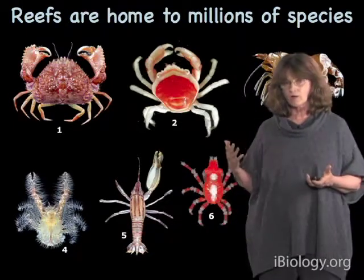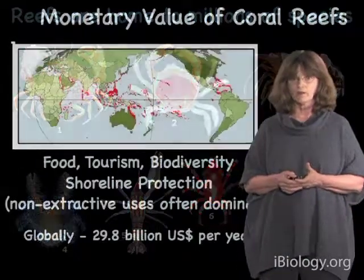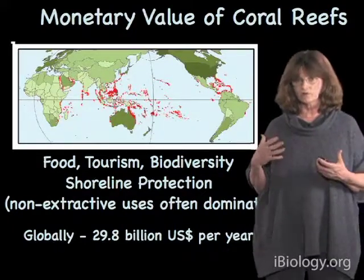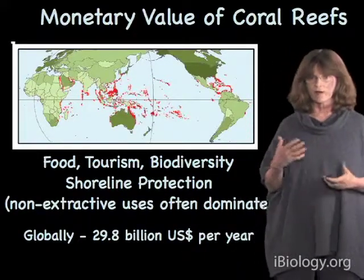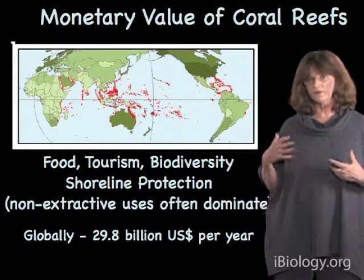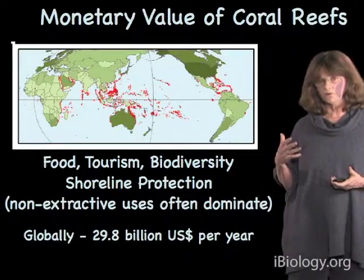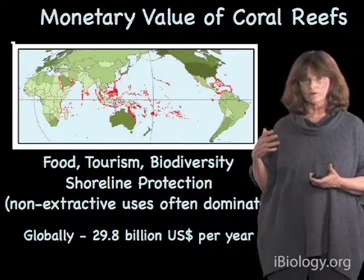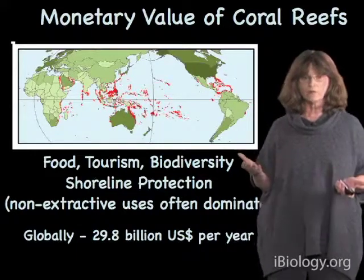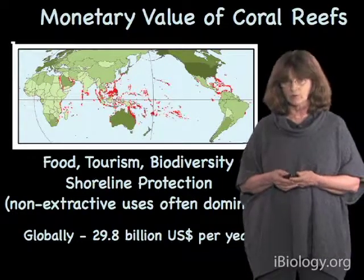Some species grow on corals, and some of them wander around, such as these beautiful crabs you see in parts of the Pacific Ocean, and make coral reefs their home. Coral reefs are also very important to us economically. They provide food, support tourism because people come to coral reefs to snorkel and dive, and the biodiversity itself is important for biopharmaceuticals and other products. The reefs also provide protection to shorelines against big waves from storms or earthquakes in the context of tsunamis. The non-extractive uses often dominate the value of coral reefs, and globally the numbers are big — $29.8 billion is a recent estimate of how much coral reefs are worth to people around the world every single year.